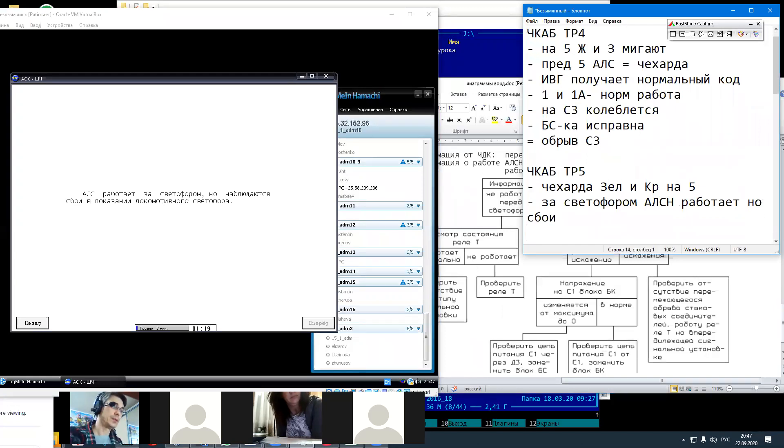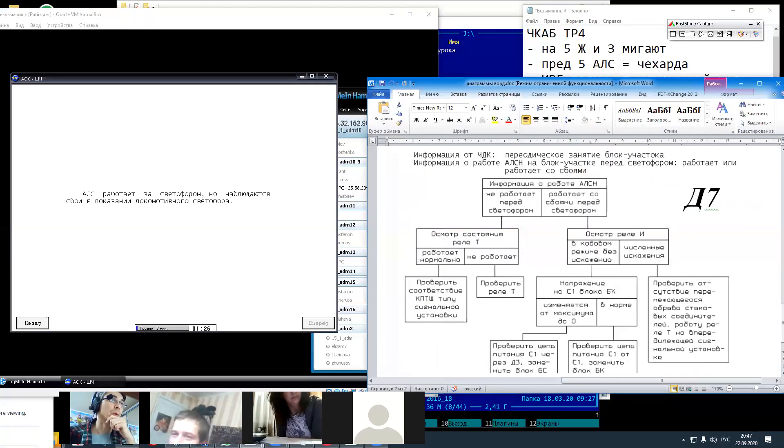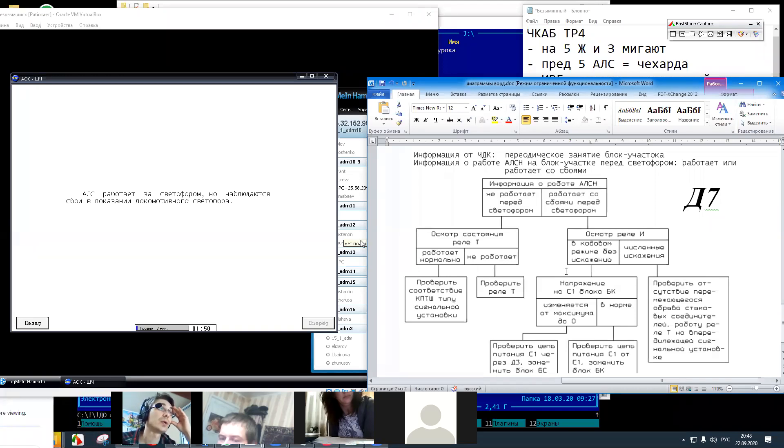Отсюда вывод: пятая точка здесь не при делах. Потому что если сбои за светофором, то проблема у нас где-то на питающем конце находится. То есть на третьей точке у нас питающий конец находится. Не работает перед светофором — не то. Работает со сбоями перед светофором — тоже, мягко говоря, не то. У нас написано: АЛС работает за светофором. То есть, грубо говоря, наша картинка такое ощущение, что нам никак не поможет.